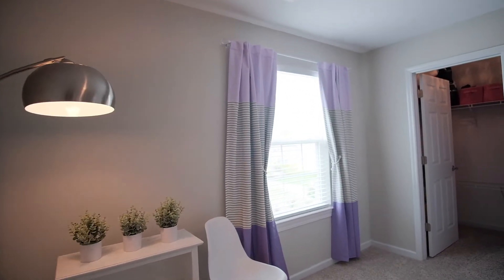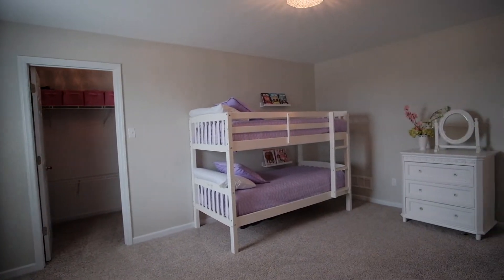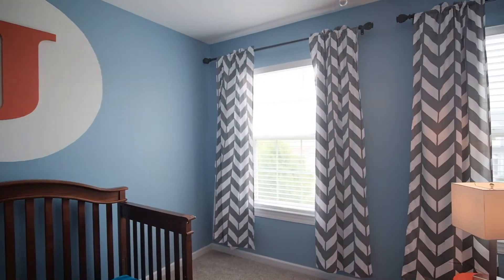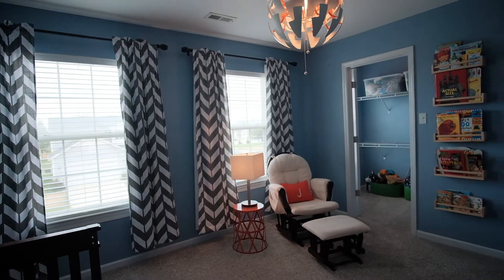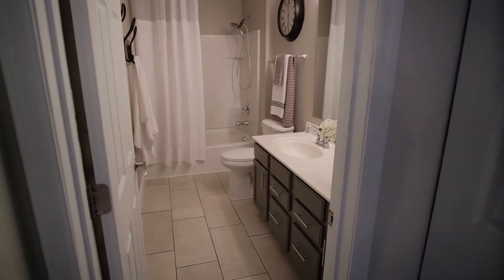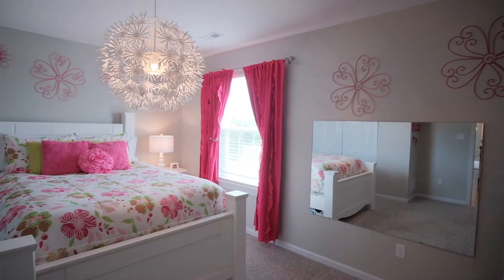All of the family bedrooms have updated carpet and wonderful closet space. This home is energy efficient thanks to a tankless water heater and dual-zoned HVAC system with Nest thermostats. It also has an updated roof. There's an updated bath between the family bedrooms. All three family bedrooms offer excellent space and are bigger than the master bedrooms in some homes.